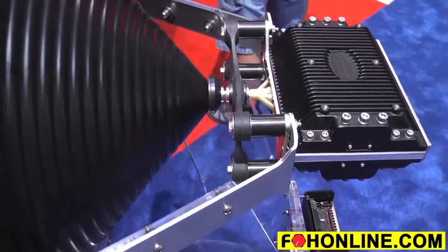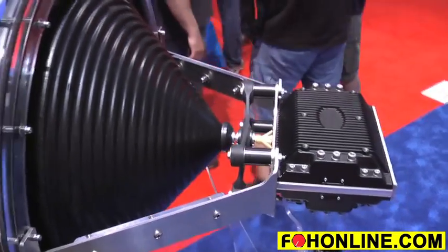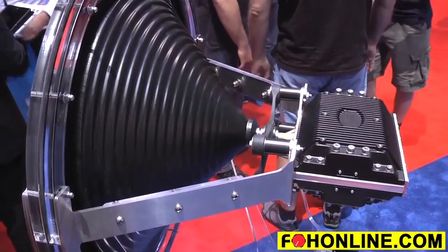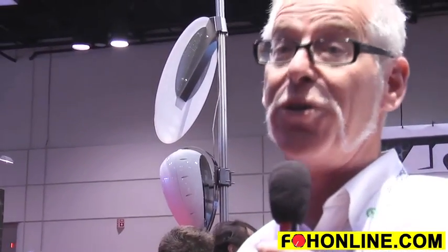We've gotten results of 145 dB at 30 hertz with a single 30-inch cone connected to this in a roughly 32 by 32 by 32 cube.